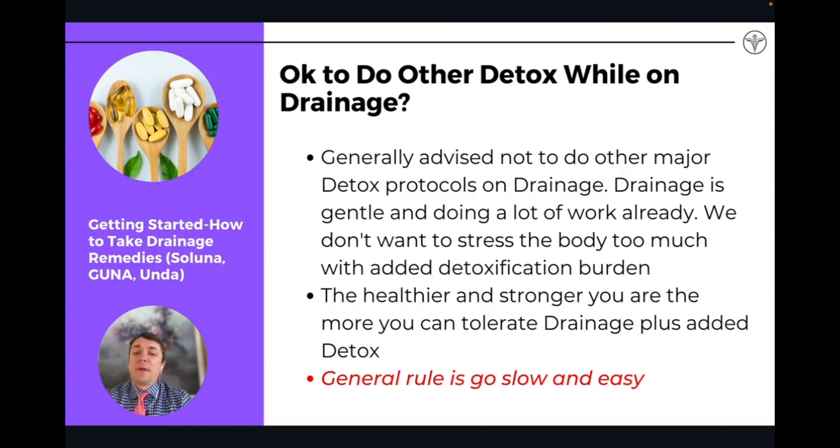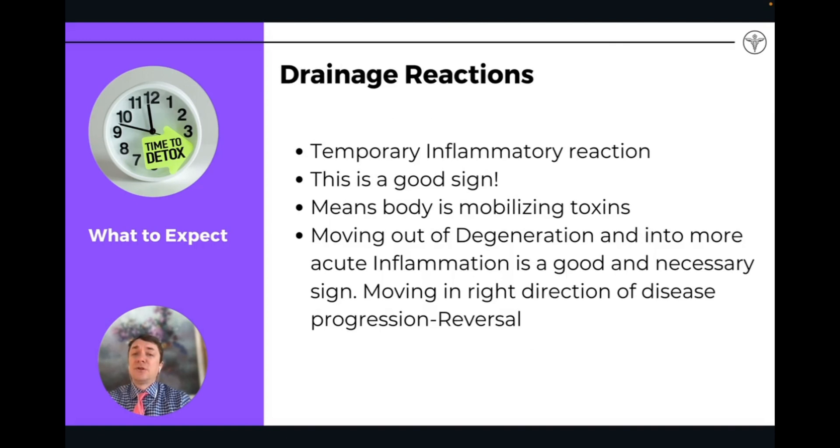And as a general rule, always go slow and easy when going through a drainage protocol. If you decide to do other detox protocols at the same time as drainage, just be careful about overstimulating the body and overstimulating detoxification. In any medical modality, it's always better to go slow and easy rather than going really high and fast with the body.